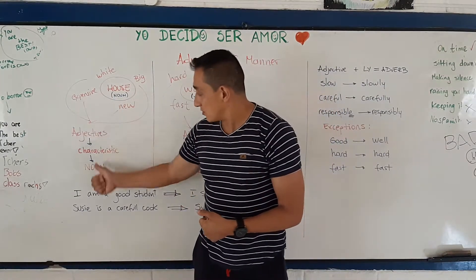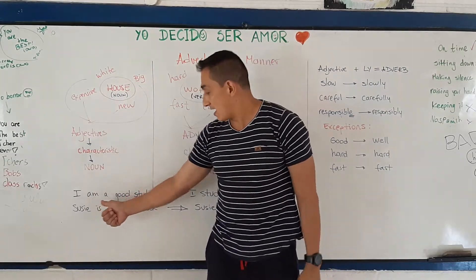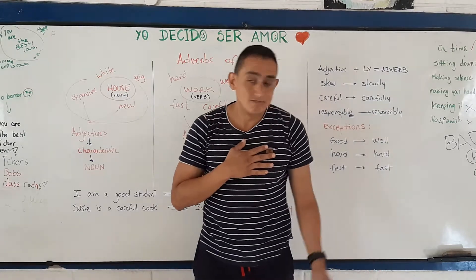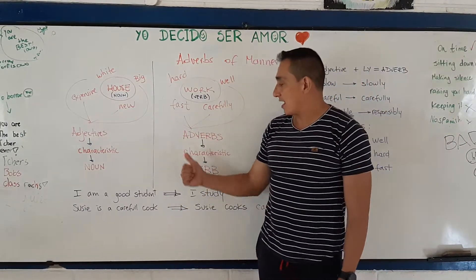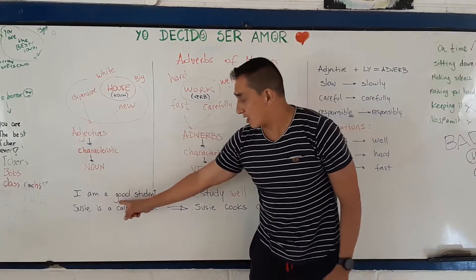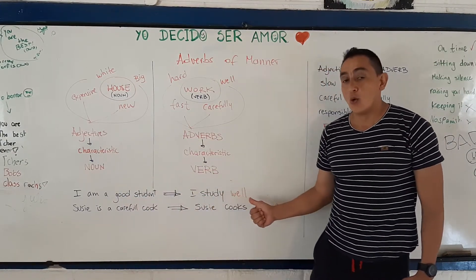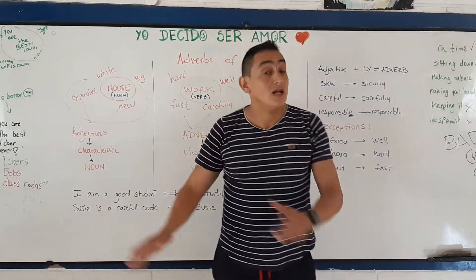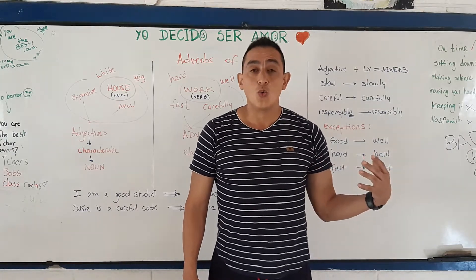When I want to use an adjective, I am going to use the verb to be. For example: I am a good student. I am a bad teacher. But when I want to use actual verbs, I have to use adverbs. I study well. You see the difference? I am a good student — but here I say I study well. You cannot say 'I study good' or 'I am studying good.' You have to say: I study well.